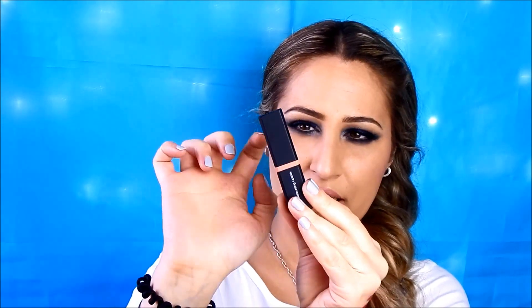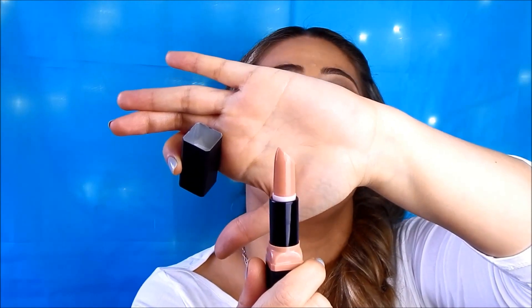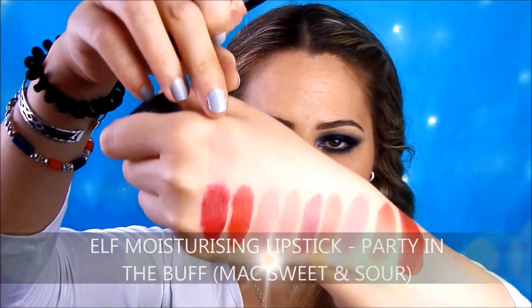The packaging is matte and I've always wondered why they call these Moisturizing Lipsticks — I think they could best be described as having a satin finish. Starting with the palest shade, this is a very very pale nude. If you are a fan of absolutely light nude shades you'll love this one. It's called Party in the Buff — a very pale peachy nude shade — and it is an exact dupe for MAC Sweet and Sour. Sweet and Sour is a cream sheen finish, very similar to this ELF Moisturizing formula.